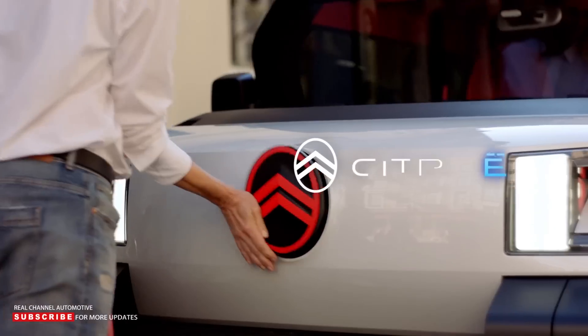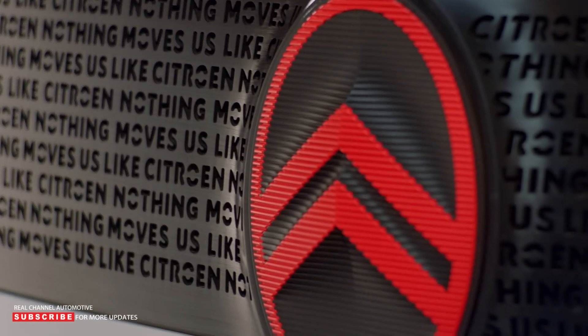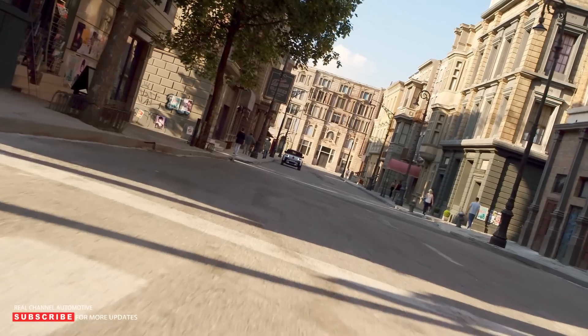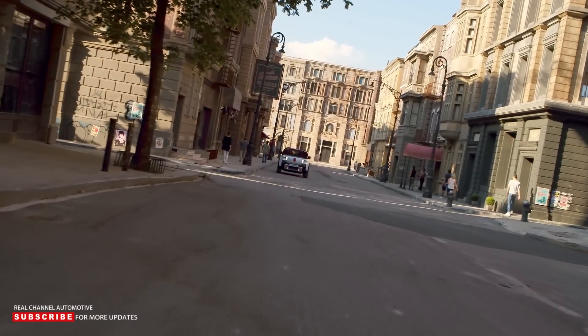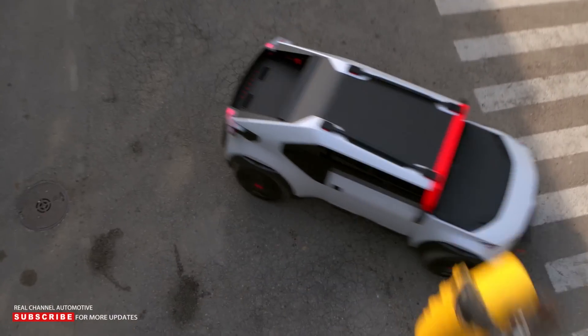The Oli concept isn't designed to go off-road, even though it does have off-roader-inspired design. Think of it like a vehicle that is one step above the Ami, in that the key considerations while this was being designed were to keep it light, small, simple, affordable, and also to make it out of as many recycled materials as possible.